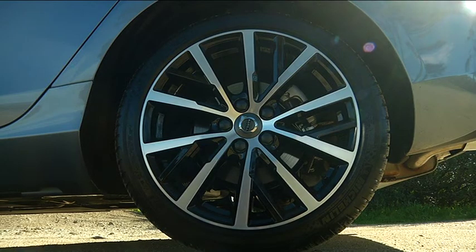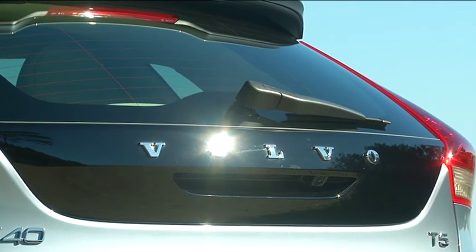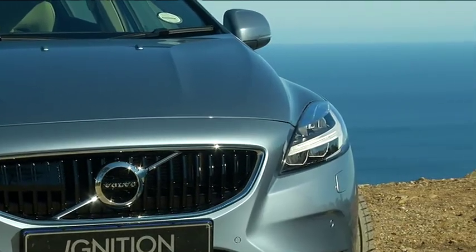The new colours and the new wheel designs all work together to make it a very different and appealing package, and something that one would consider instead of the usual BMW, Audi, or Mercedes.